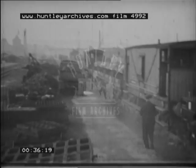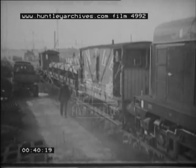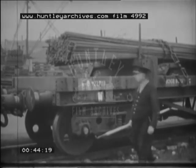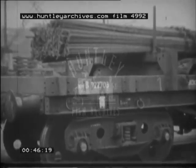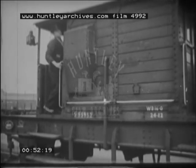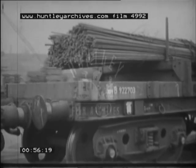Consider a typical load starting from Attercliffe in the heart of industrial Sheffield: 22 tonnes of reinforcing rods in great demand these days for concrete structures. Destination, somewhere towards Manchester. Brake van at each end, guard aboard, it pulls out towards the old Midland main line.